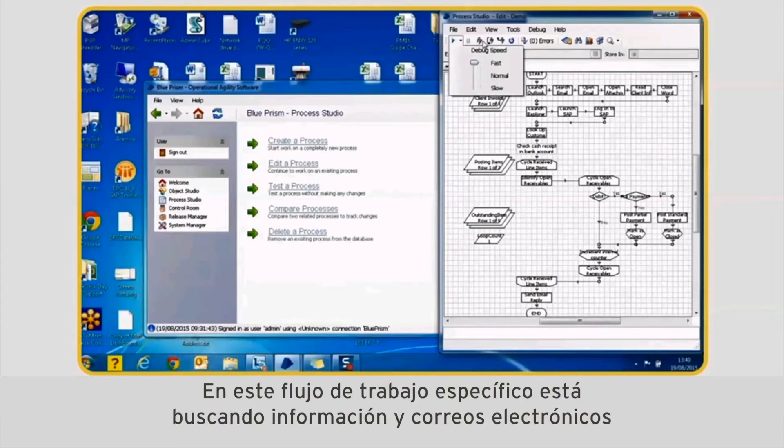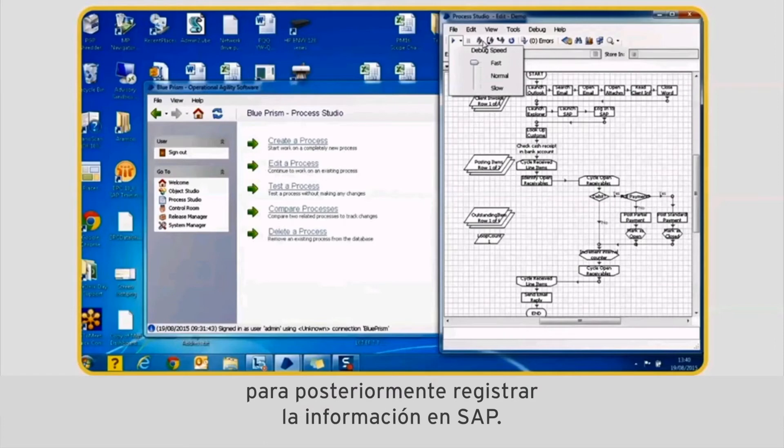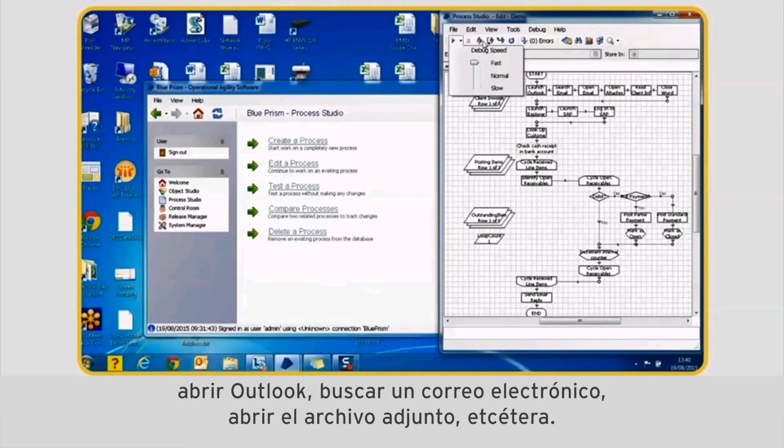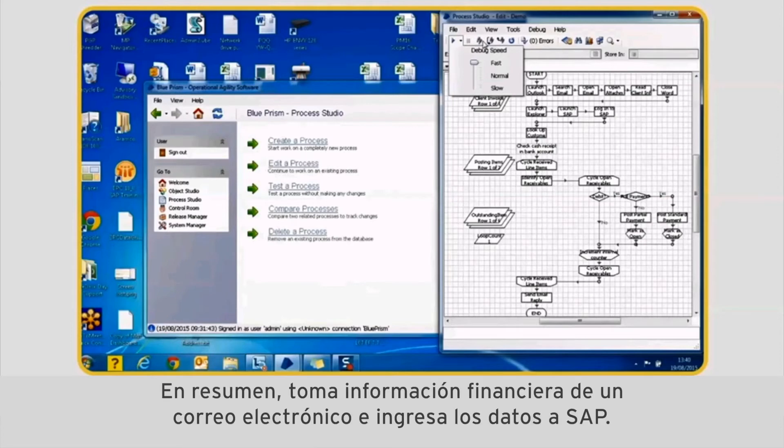In this particular workflow it's finding data in emails and entering the information into SAP. If you actually read through the workflow it says: open Outlook, find an email, open the attachment, etc. Basically it's taking financial information out of an email and entering it into SAP.